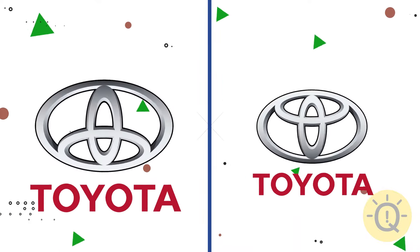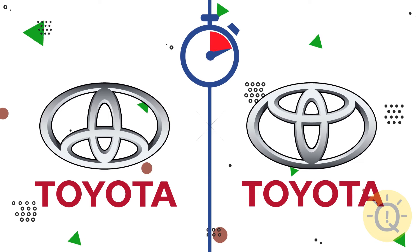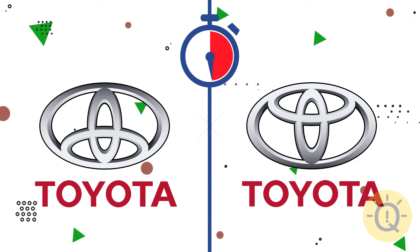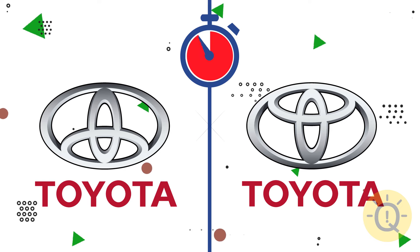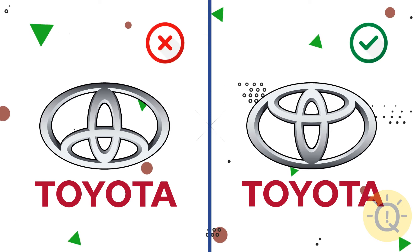The next one is very easy, isn't it? Toyota. Only the right option has the original proportions.